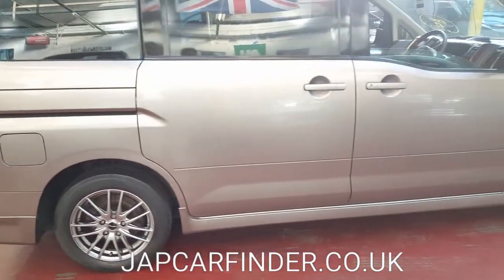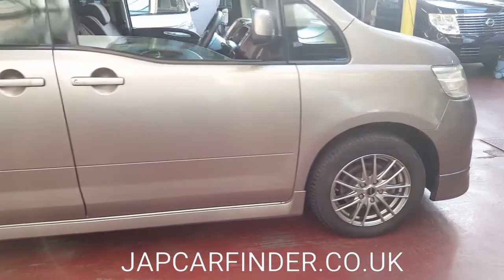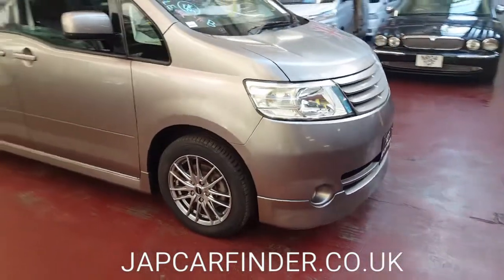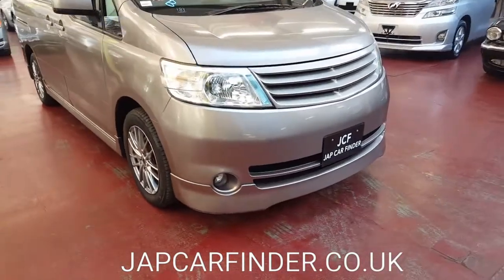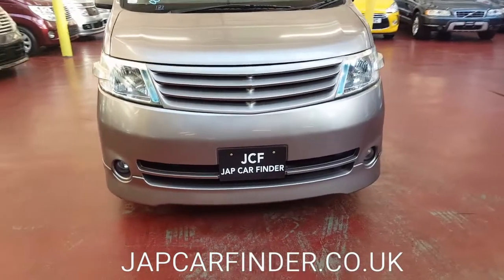It will come fully registered and fully processed with the DVLA. As you can see, the front grille is quite nice and different, with front fog lights.